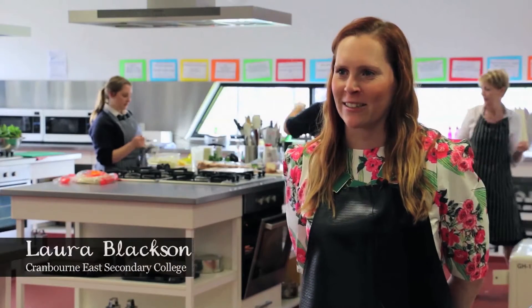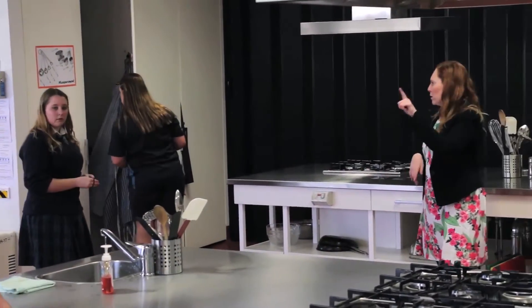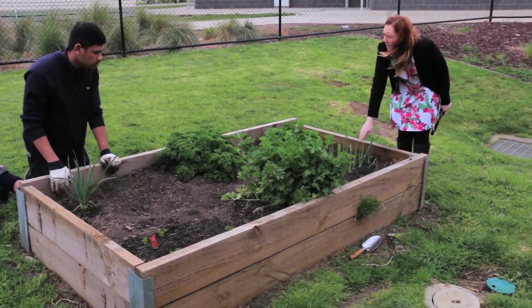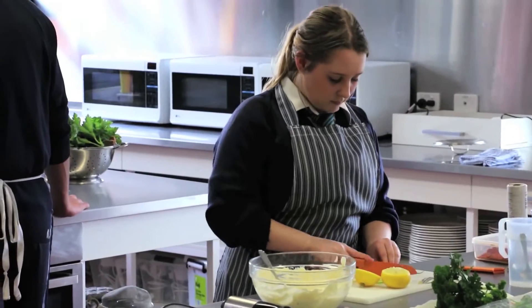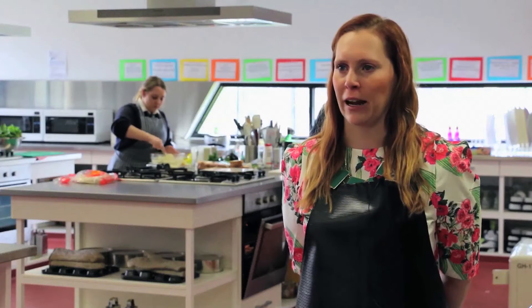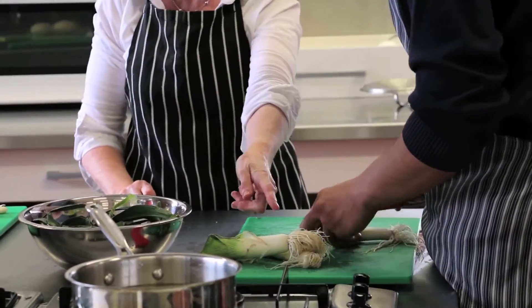Hi, I'm Laura Blackson, I'm the Food Technology Coordinator at Cranbourne East Secondary College. With a developing food technology curriculum, we decided that we wanted to incorporate a community garden into the curriculum to give real-life experiences to our students about sustainability and seasonality. What we wanted to use the garden for was to create a real-life situation so that students actually have a hands-on experience — they learn the theory in the classroom and then they apply it in the garden.